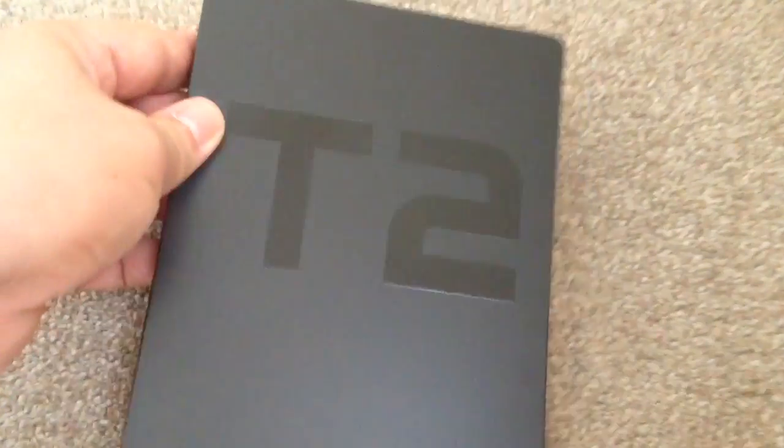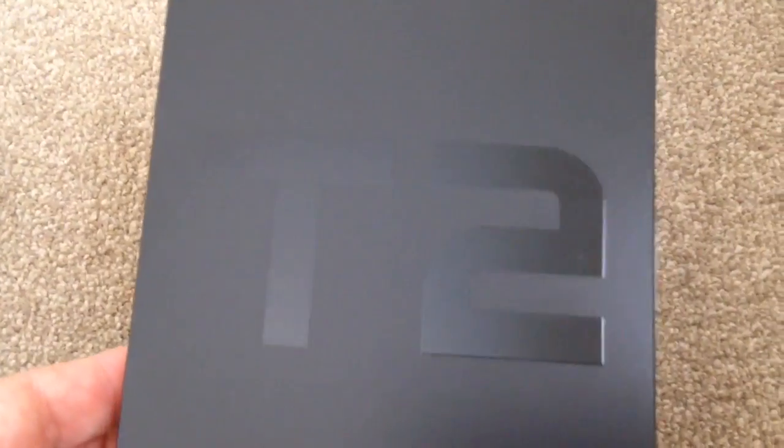On the back we just have a spot gloss of T2, which I don't think much of either.